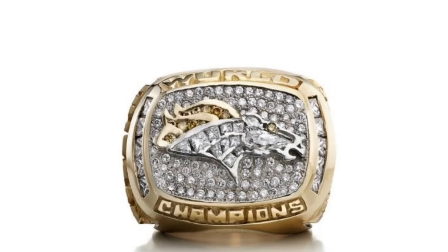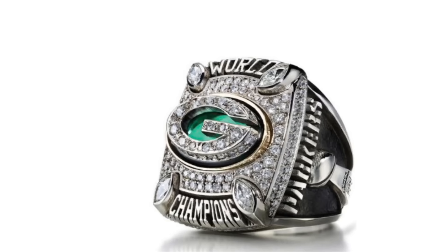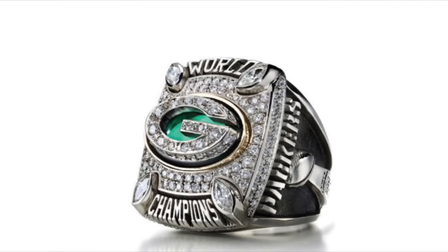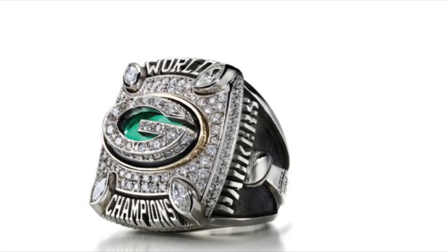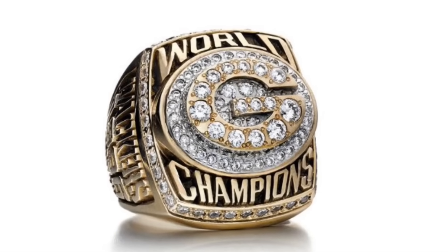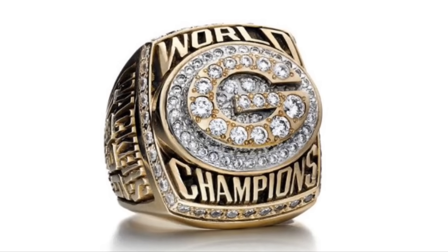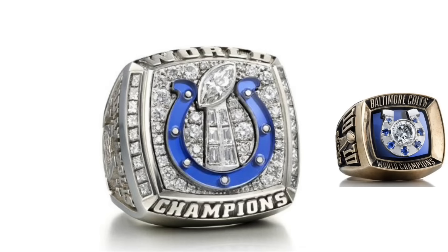If you thought one Bronco was a lot, get ready for double trouble! This ring, along with the Cowboys' second ring, are the only rings that feature the team's logo multiple times, and the overall look is an improvement from the Broncos' first. The Packers' fourth ring is a good example of a modern Super Bowl ring — I like the green centerpiece under the G, but the corner diamonds sort of throw the shape off. I prefer the Packers' third ring over their fourth; the lettering looks a bit warped, but I kind of like it. The Colts' second ring has a blue horseshoe instead of a white one, and is an overall modern upgrade from their first, now with a Lombardi trophy.